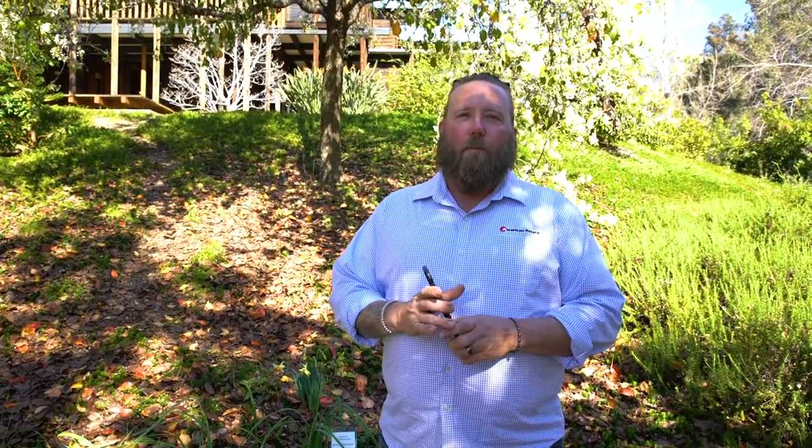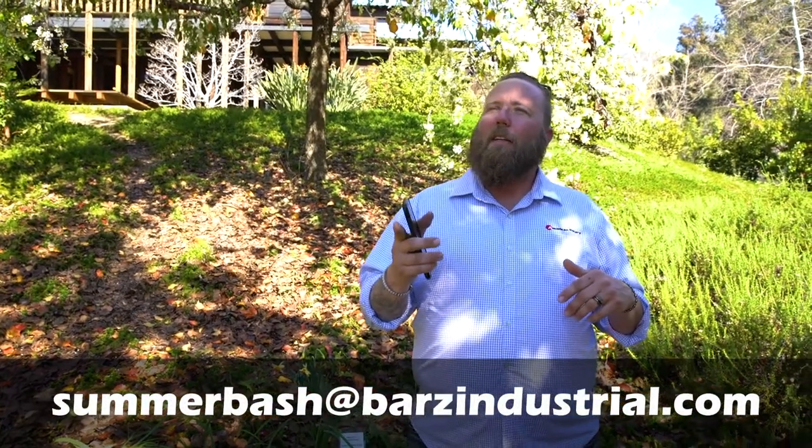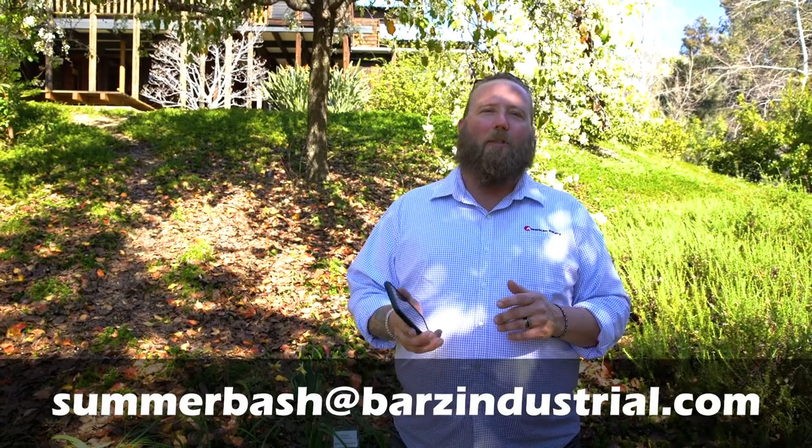I also want to mention Bar Z Bash coming up in June. On the 21st of June, Bar Z has arranged for 30 people to be able to tour this facility. It's $25 a person — contact Stan at SummerBash@BarZIndustrial.com. Limited to 30 people, $25 a person, starts at 10 o'clock in the morning and goes till noon — a two-hour tour. Definitely want to check this out. Even if you're not here for the bash, if you happen to be in California or Rancho Cucamonga, come on out. Thanks for tuning in — this is Chris from American Rotary. Thanks for buying American Made.